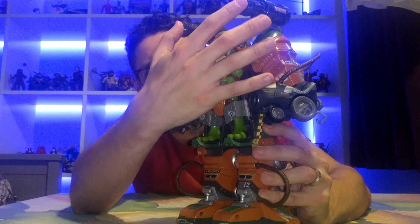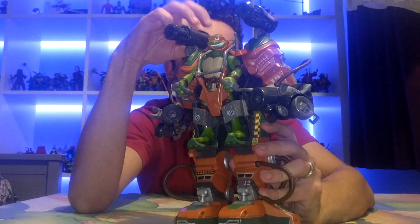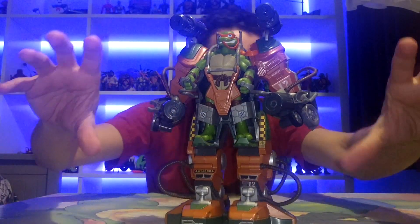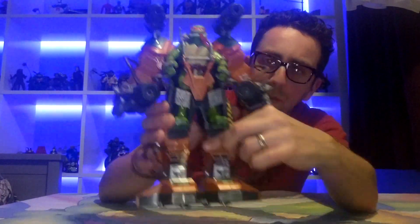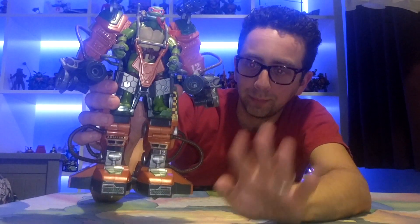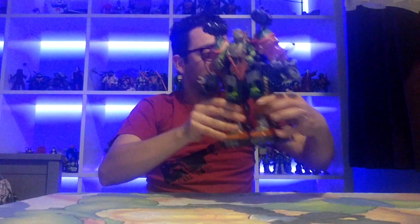There are two missiles that normally project and there's a button here to press them, and there are two big pincer sort of arms that come off it - I'm not sure if they move but it's a really nice looking item. Right, let's get on to the next one - and this one I am really excited about.